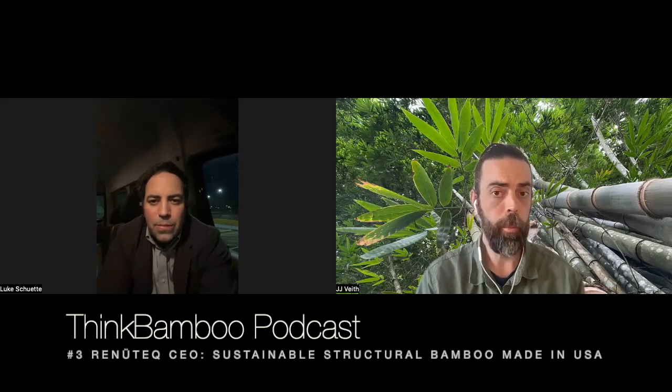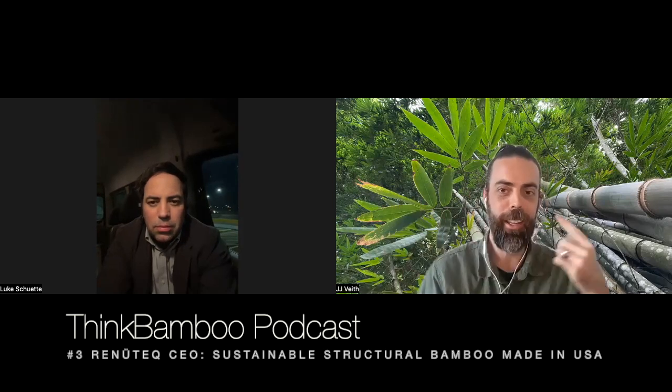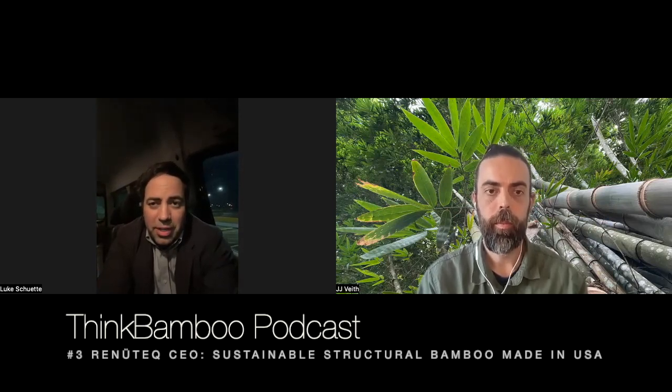Is it basically 100% guadua bamboo, or are there other SEB raw bamboo materials that can be used? The culms of guadua bamboo have been used for centuries for building all kinds of things — bridges and more — because of their strength and durability. But the focus of my technology and RenewTech's focus is on the engineered process to make it into a product that is extremely uniform and easily integratable into projects.